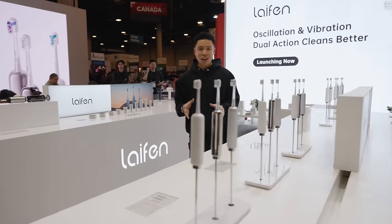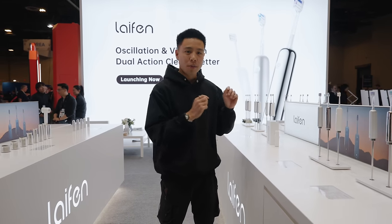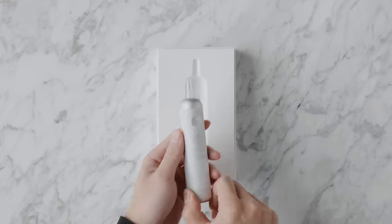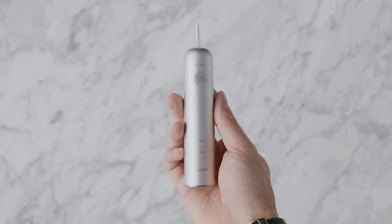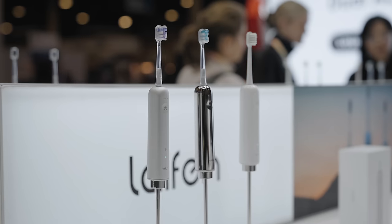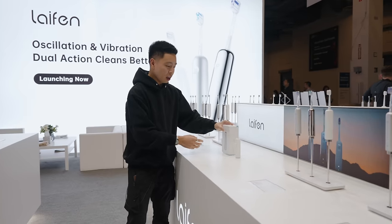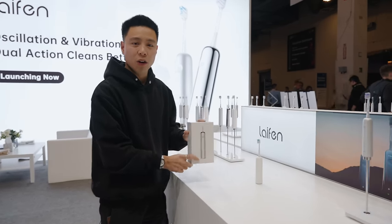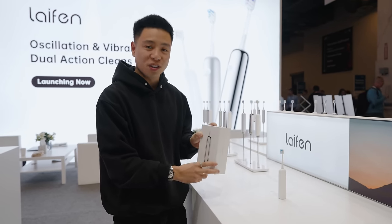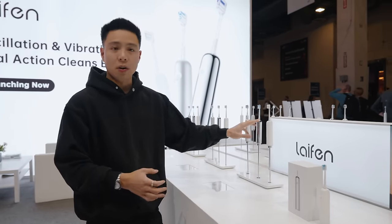Here we are at the Lifen booth at CES 2024 — it looks like they brought the Apple Store because it is one of the most beautiful booths, with amazing products to showcase. This is the brand new Lifen Wave, and you can see these beautifully designed toothbrushes that also have amazing features that beat out all the competitors, including an oscillating feature as well as a high vibrations-per-minute count that is two to three times its closest competitor. It comes in beautiful packaging, and we had the chance to check it out at home as well.